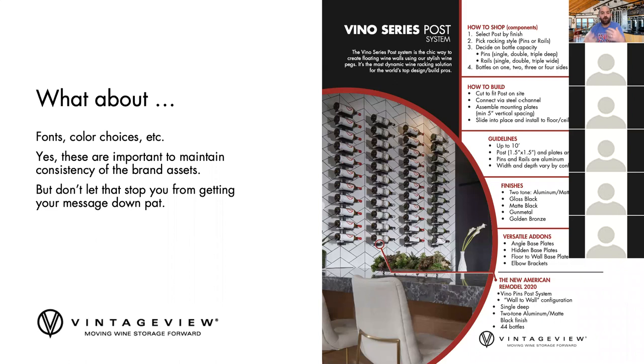So what about fonts, color choices, and all those other things? If you've been pitched by a brand agency, they'll put together a great package — very important. But if you don't have the resources, time, effort, people, or money to do this, don't even worry about that right now. Don't let that stop you from getting your message down pat and getting it out there. A lot of people get stuck on these and want a brand book — we lived with a good solid brand for my first four years without a formal brand book. Get that statement down, live it, understand it, make sure your team understands it, and then we can move on to the next thing.